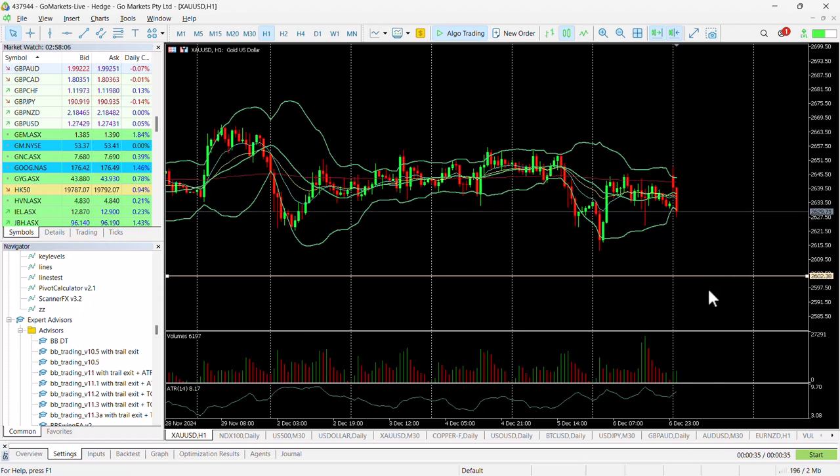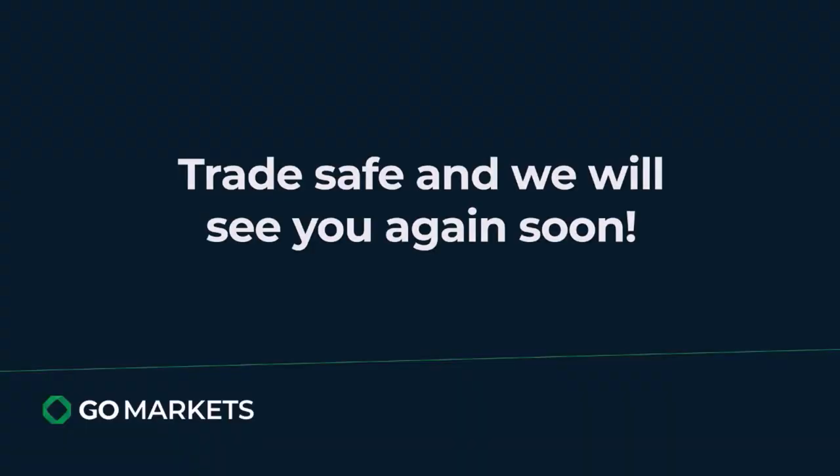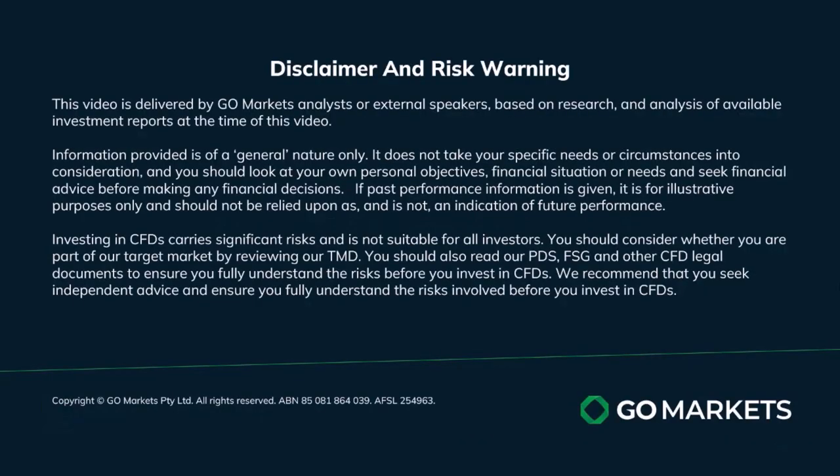I think the high-probability trade — if we do breach that round number of 2600 — is, as I said, a potential technical move down to 2550. One to be patient with, but one to keep an eye on throughout the day. Much will of course depend on what happens to USD, so that's also worthwhile keeping an eye on. Trade safe and see you again soon.